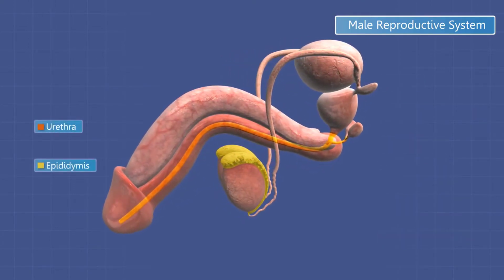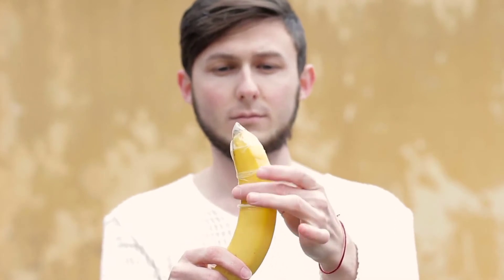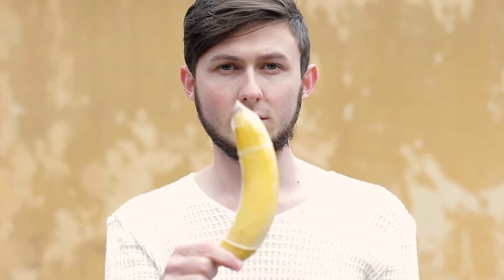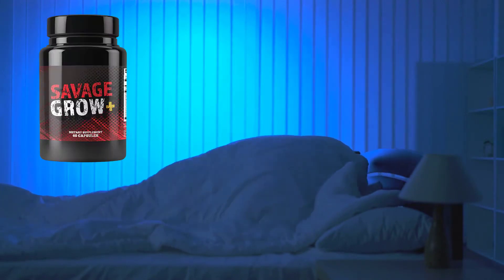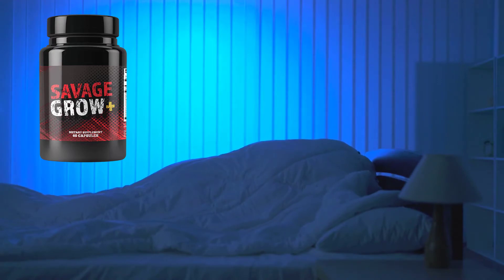When taken regularly, this product can help enhance the size of one's phallus in a quick, efficient manner. Unlike many chemically loaded supplements, the results delivered by Savage Grow Plus are sustainable in the long run and free of many adverse side effects. The supplement is made entirely in the United States of America, in facilities that are FDA approved and made to adhere to the guidelines set forth by the cGMP.